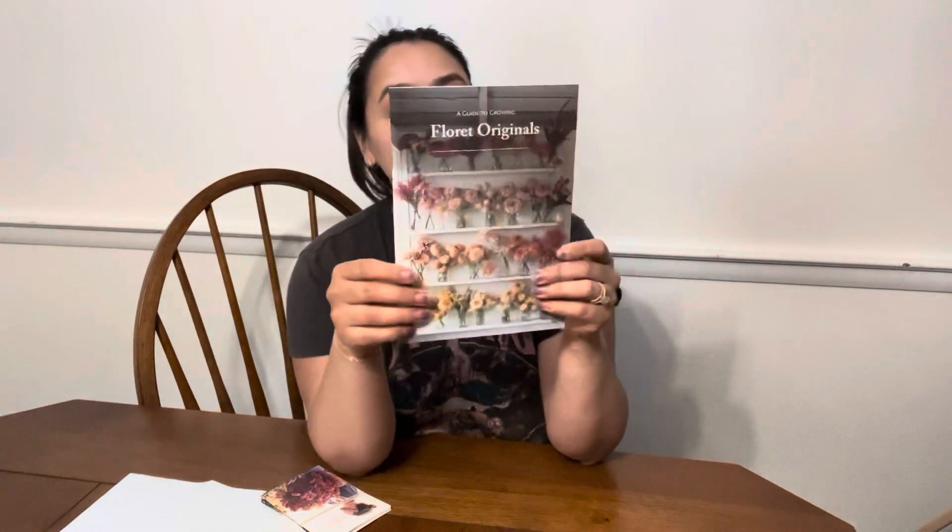Let me make sure I got all my stuff. Order slip — there we go. Oh gosh, 11 items. Oh goodness, I did too much. Here's that little Floret book they were talking about that shows you how to grow everything. It's such a cute book.